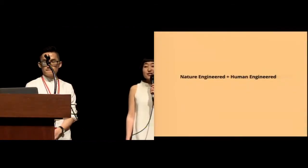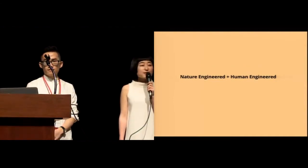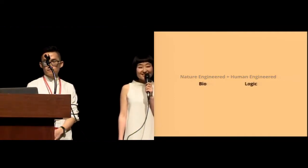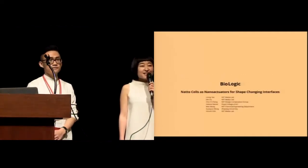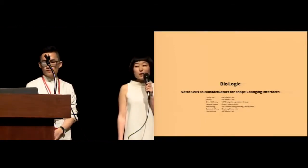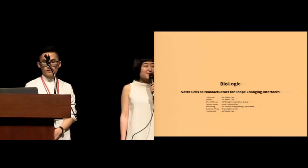In brief, we are trying to incorporate a nature-engineered material into a human-engineered bio-hybrid film. We call our project Biologic. As you can see, there are people from a diverse background working on this project, and each one of us is equally important to make today's presentation happen.